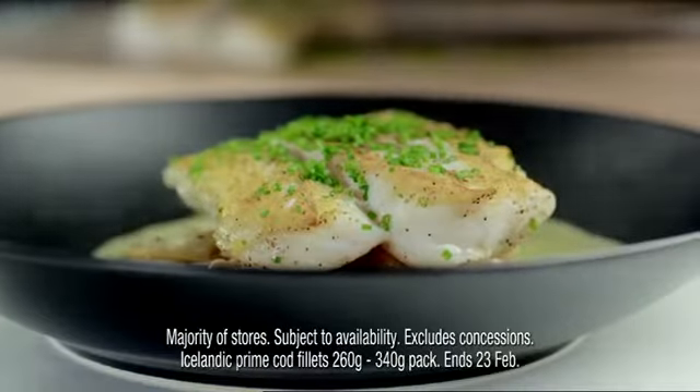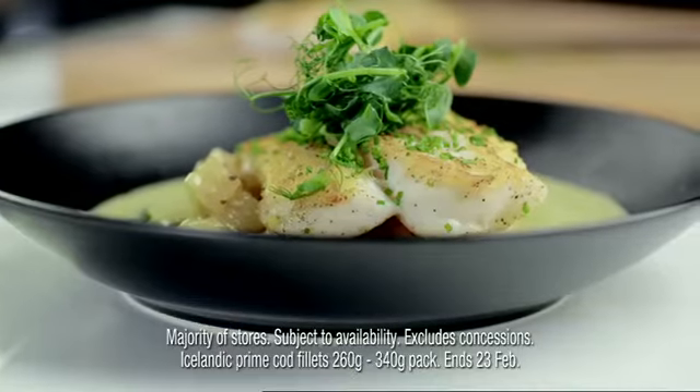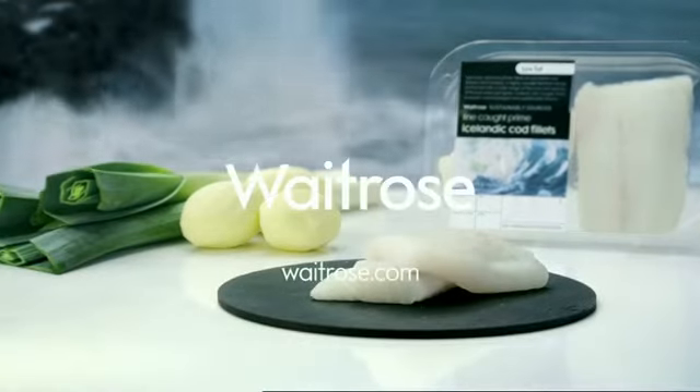It's the perfect dish for any good quality white fish. Pick up Heston's recipe card in your local Waitrose or go online. And right now save a third on sustainably sourced Icelandic cod.